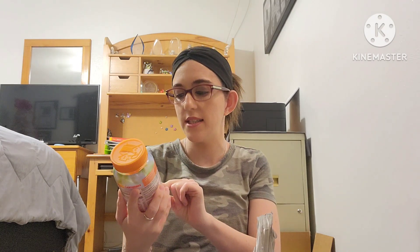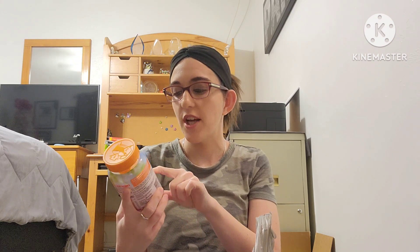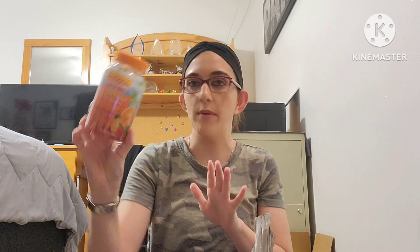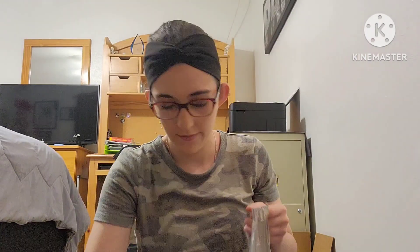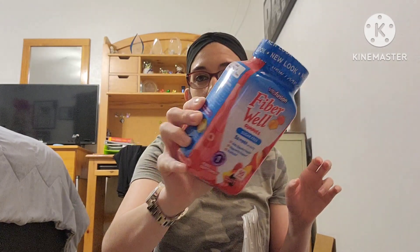I picked up the Emergen-C immunity support gummies — 750 milligrams of vitamin C in orange, tangerine, and raspberry. Then I picked up my Fiber Well gummies. These taste delicious and I was almost out, so while I was there I might as well pick them up.